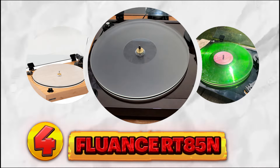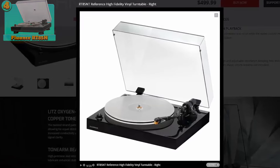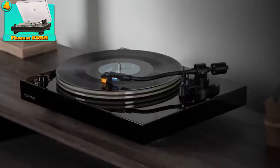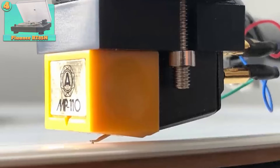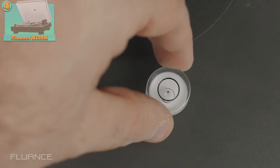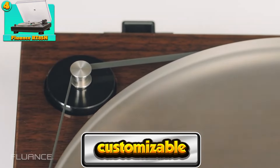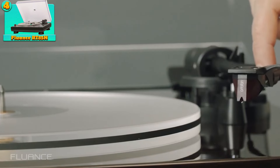Number 4: the Fluence RT-85N. One standout feature is its upgradable cartridge, which allows audiophiles to customize their listening experience according to their preferences. The built-in phono stage simplifies setup, eliminating the need for external components. The automatic speed selection feature adds convenience by ensuring accurate playback without manual adjustments. The turntable's sturdy build quality promises durability and dependable performance over time. In summary, the Fluence RT-85N combines customizable audio capabilities with robust construction, appealing to music enthusiasts who value both convenience and quality.